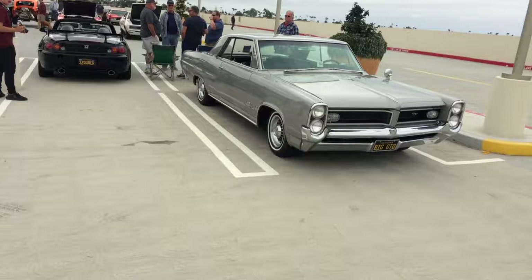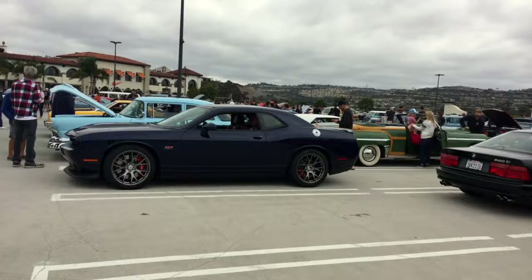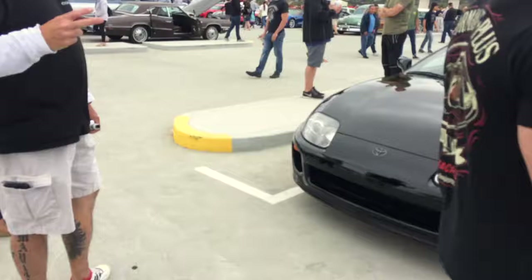Moving along we've got a Pontiac Grand Prix, great looking car. And then a Challenger running a 392. Ford Custom Line, Austin Healey, an El Camino, a Mitsubishi, and then a Supra.